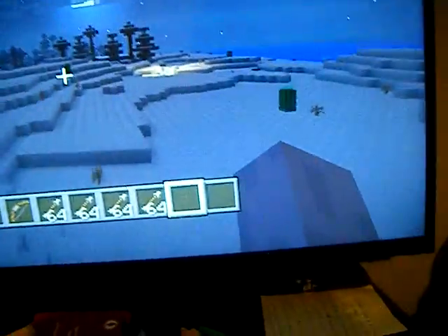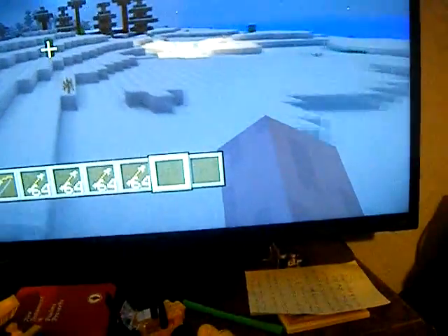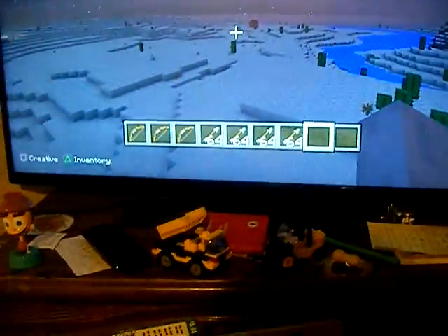Hey guys, Nato here. We're just doing a random video about creative mode. It's supposed to be survival but we're just on creative, and yeah.